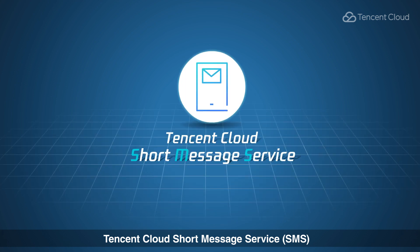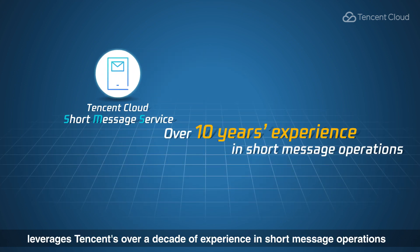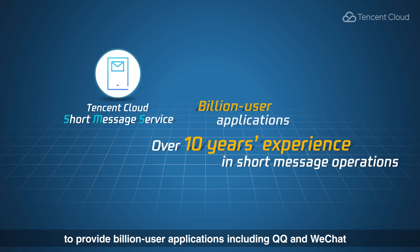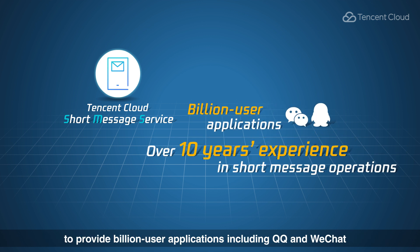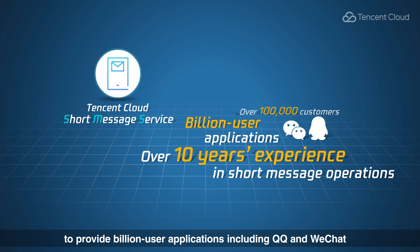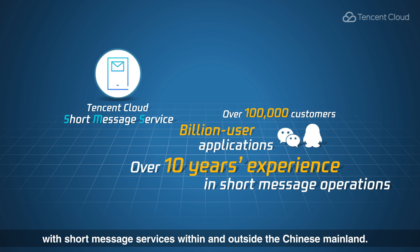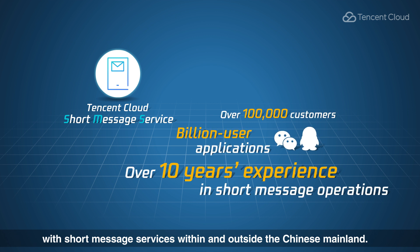Tencent Cloud short message services, SMS, leverages Tencent's over a decade of experience in short message operations to provide billion user applications including QQ and WeChat, and more than 100,000 customers with short message services within and outside the Chinese mainland.